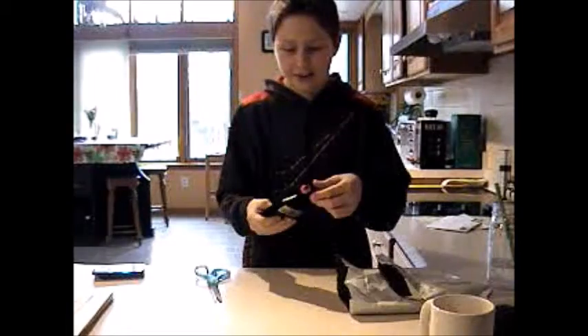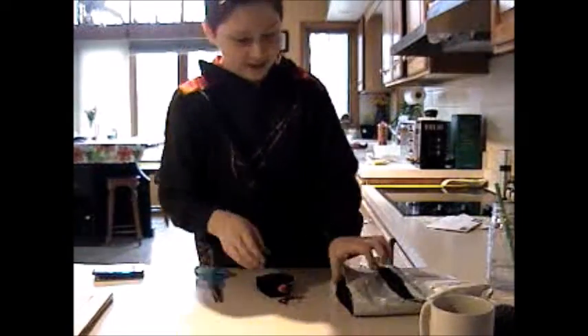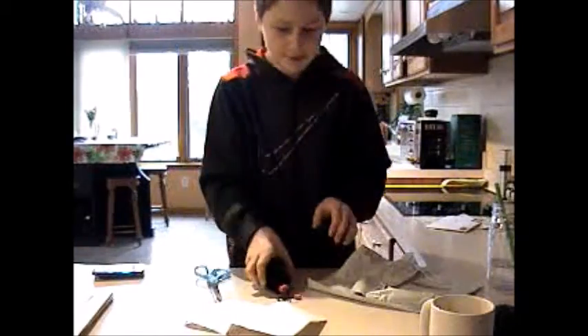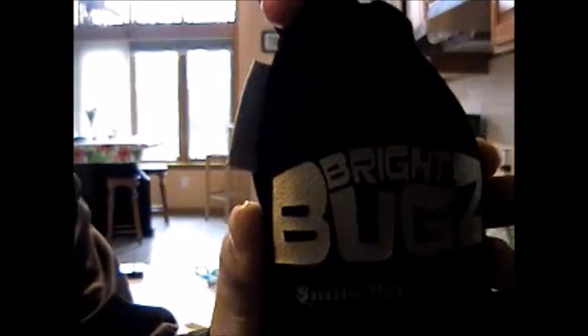Oh yeah, this is it! Check that out — they come in a special Smile More edition bag. So this is the bag they come in, there's a smiley face on the back. Let's get this bag open.